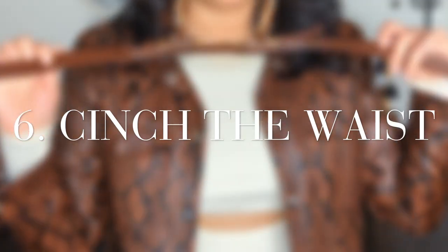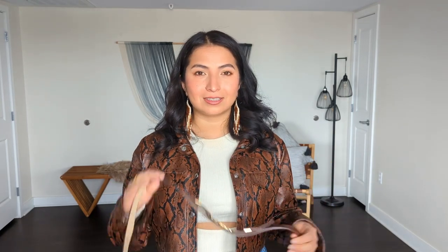Number six: cinch the waist. This is specific to when you're wearing oversized straight dresses or coats. This is going to give the illusion of a longer lower part, sending the eye upward. When we cinch the waist, it defines the top and the bottom part, instead of just having this long rectangle.